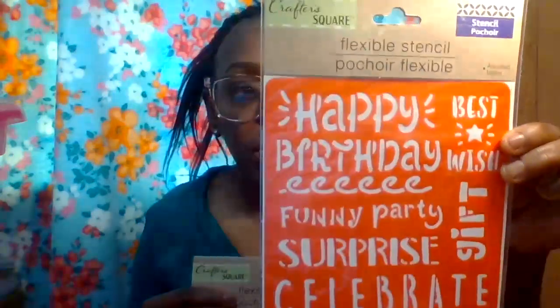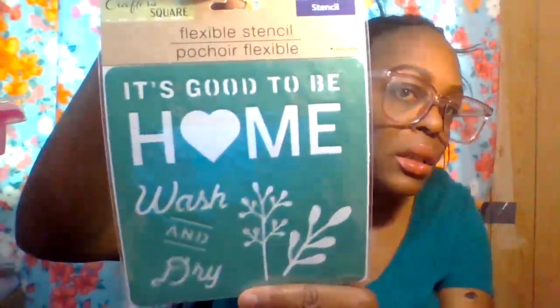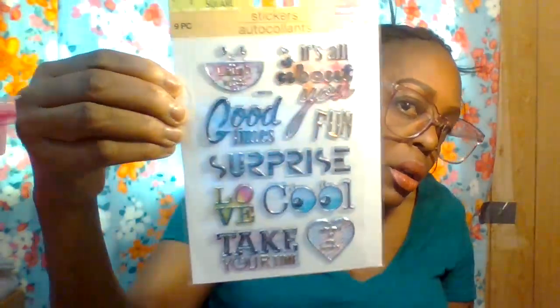I got another stencil, this one says 'Happy Birthday' and 'Best Wishes' — great for birthday cards. The design on the back shows you how to use it. I also got more Crafter Square stickers — a cute gardening-themed one that I just couldn't pass up even though I don't garden.